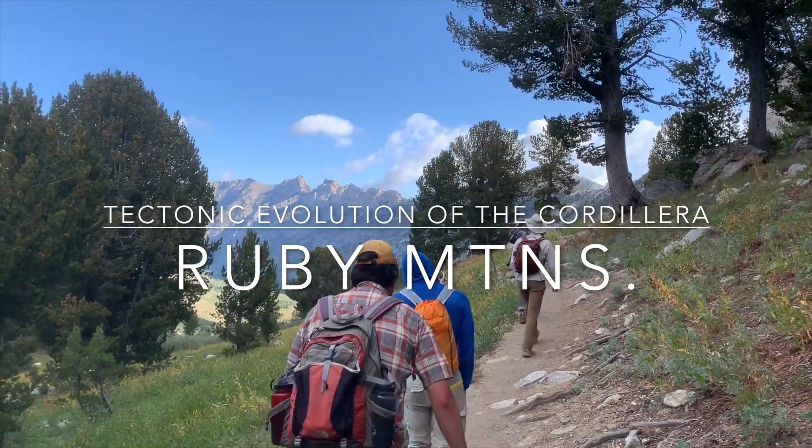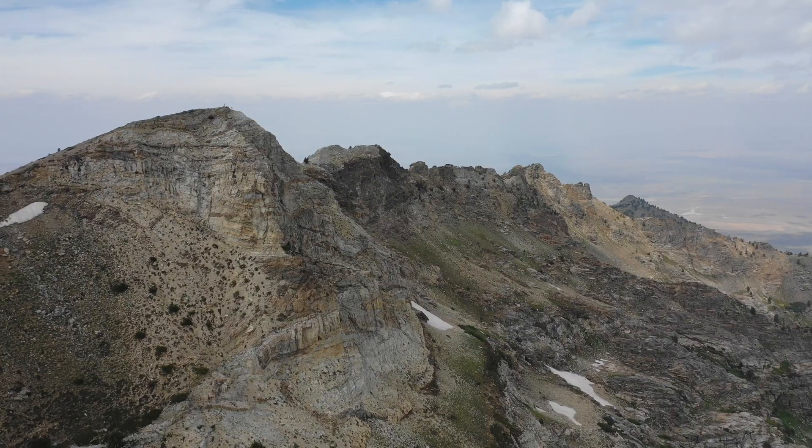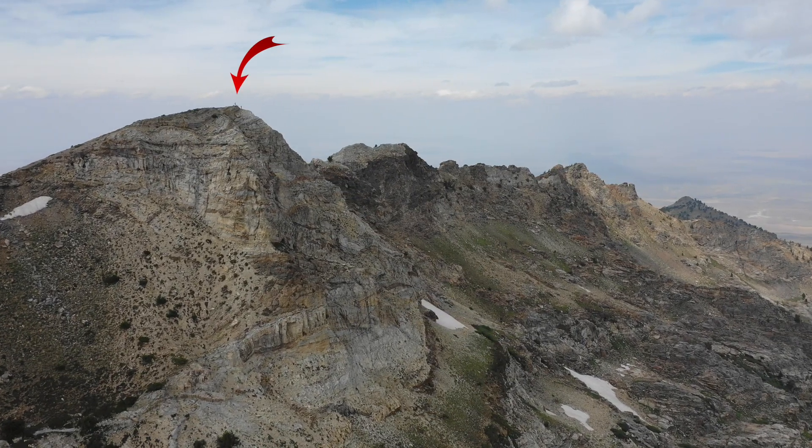One of the grad courses I teach is Tectonic Evolution of the Cordillera. During the fall 2019 semester, the class and I took a week-long field trip to the Ruby Mountains in Nevada.